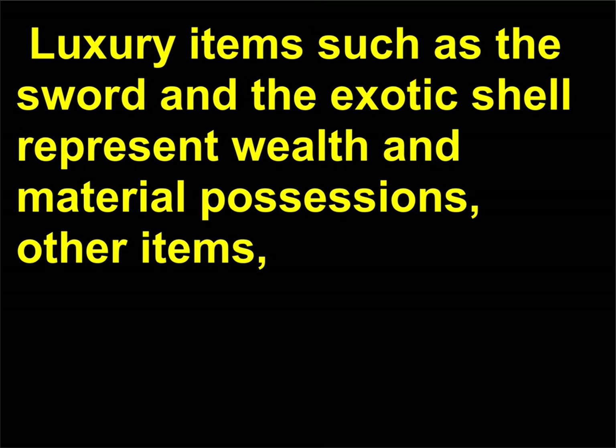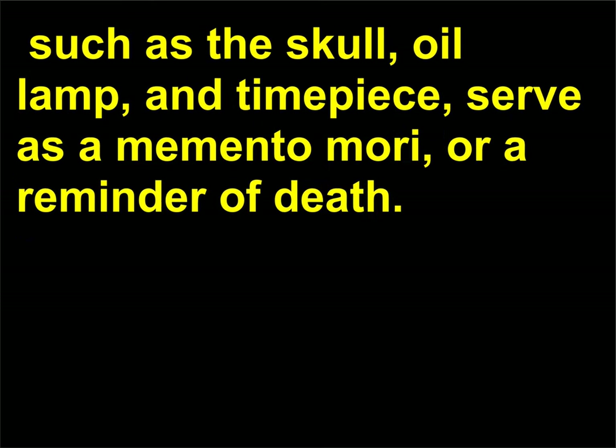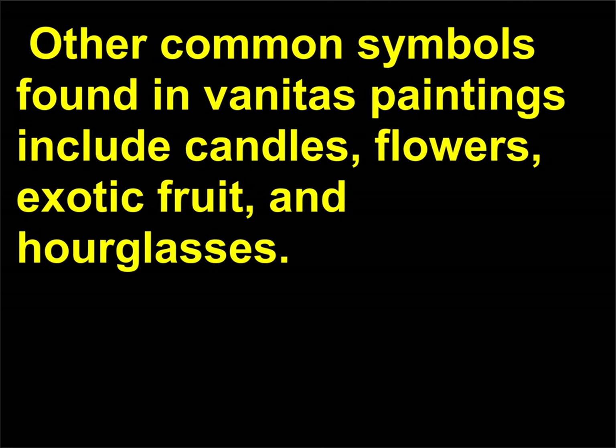Luxury items such as the sword and the exotic shell represent wealth and material possessions. Other items such as the skull, oil lamp, and timepiece serve as a memento mori — a reminder of death. Other common symbols found in Vanitas paintings include candles, flowers, exotic fruit, and hourglasses.